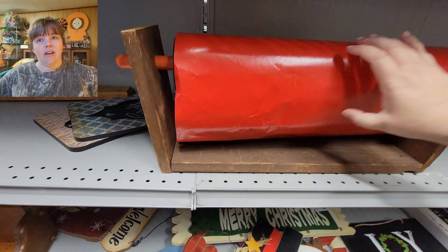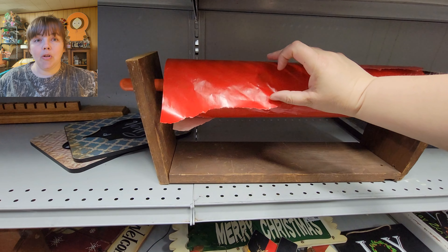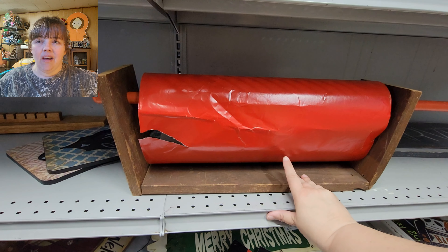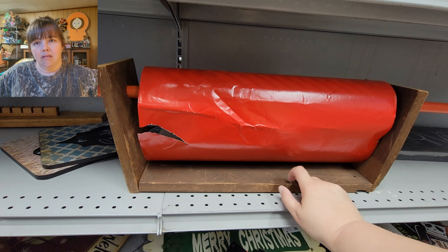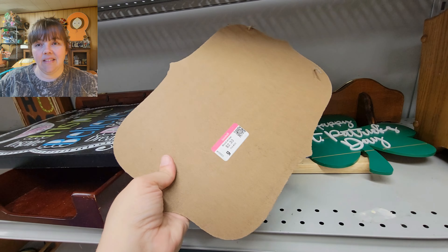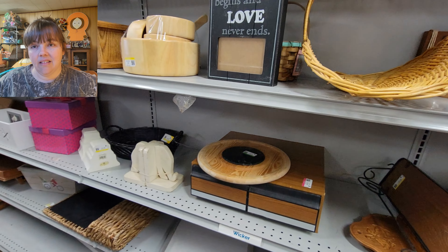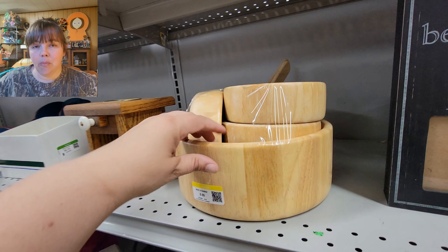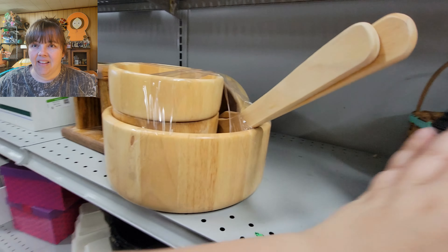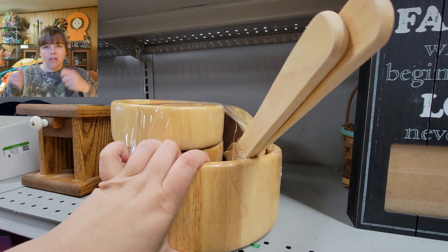I'm going to have my nephew Jacob make me something like this for my bubble wrap — it's like a paper towel holder that sits on the table, and I think it would be good to hold up bubble wrap. This was just a little package of bowls — a serving bowl set. I knocked down the family love display. The serving spoons look more like salad tossers, so I think it's more of a salad bowl set.